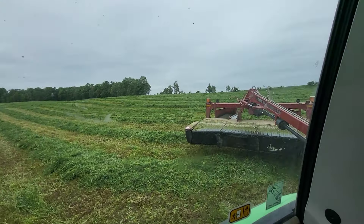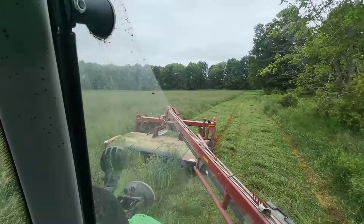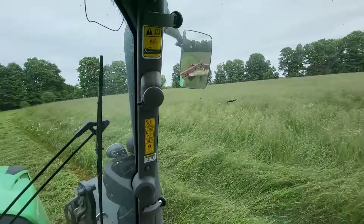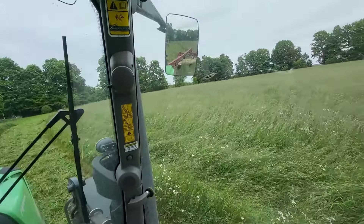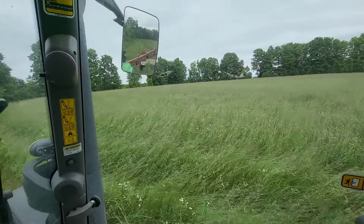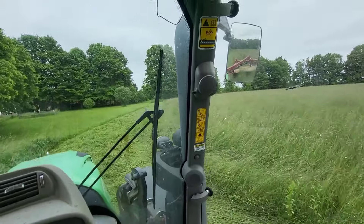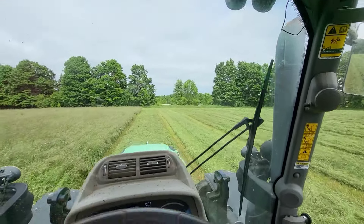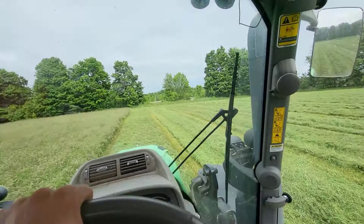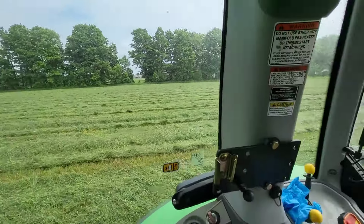That field's all done, time for the next field. We're cutting dry cow and heifer feed. It's going to make pretty good feed here. As you can see, all the grass is pretty much in head but it still is very lush, so it should be great. The sun just peaked out from behind the clouds now, so we're definitely going to need some of that to dry this down in the next few days.